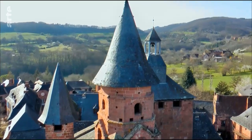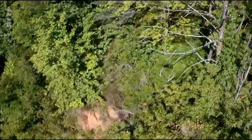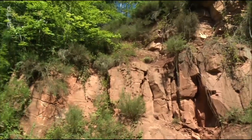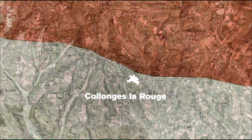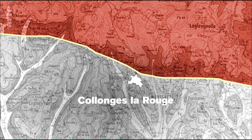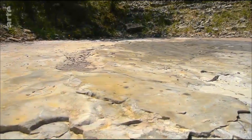Colange-la-Rouge ruht auf einem Kalkplateau. Der rote Sandstein, der den Charme des Dorfs ausmacht, stammt von den Steinbrüchen in den umliegenden Hügeln. Der Ort liegt am Rande einer Verwerfung, die seit über einem Jahrhundert die Geologen beschäftigt. Im oberen Bereich überwiegt der rote Sandstein des Zentralmassivs. Unten war einst Meeresboden. Ich darf dabei sein, als der Lehrer Guy Chantepi seinen Schülern eine außergewöhnliche Stelle ganz in der Nähe der Steinbrüche zeigt.